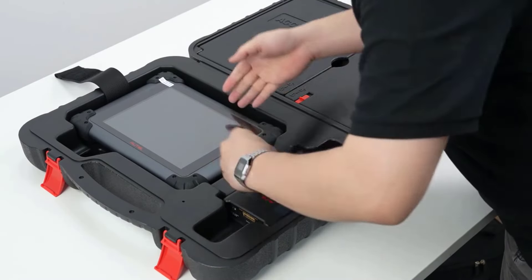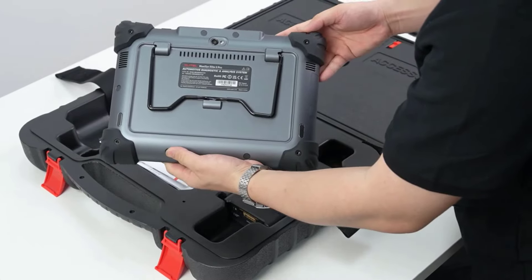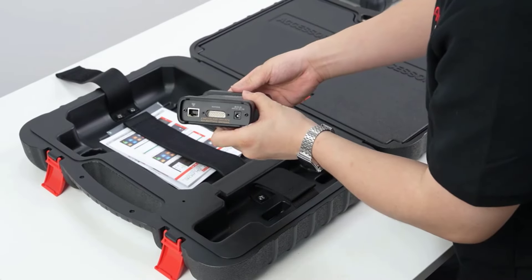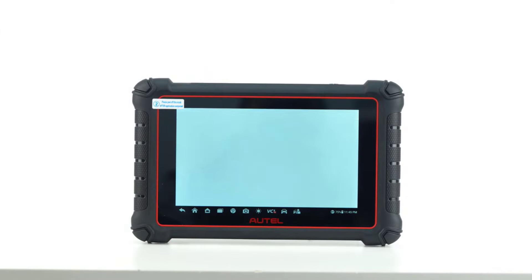Hey there, wonderful people. Today, we're diving into the top five best Autel OBD2 scanners, perfect for anyone looking to make smart diagnostic choices for their vehicle. OBD2 scanners are invaluable for checking up on your car's health, and Autel has a range of impressive options.